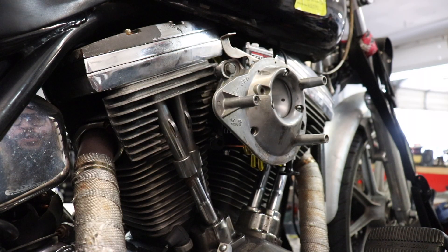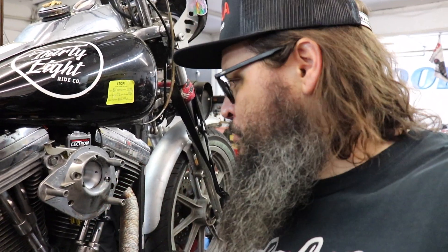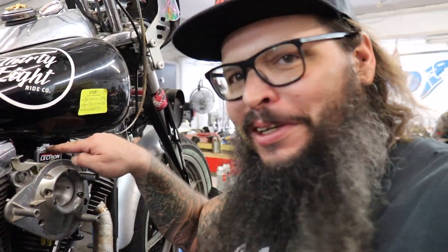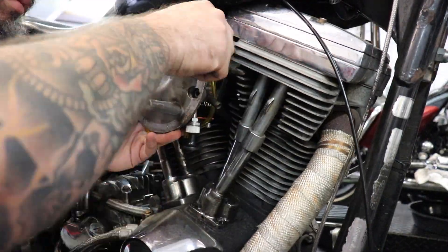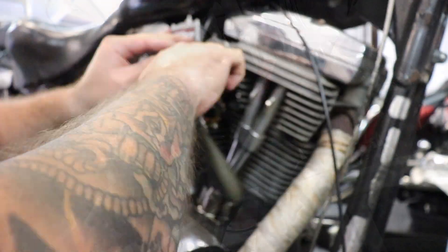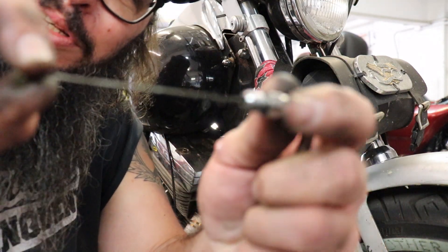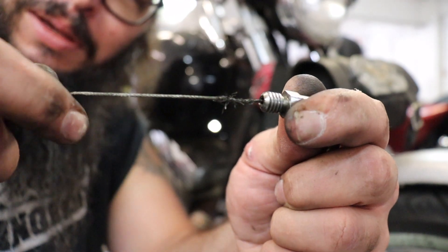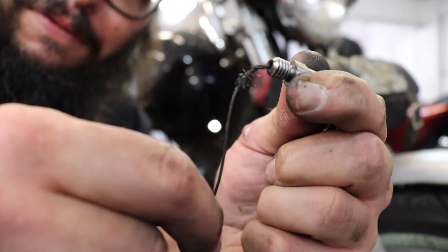I didn't put the throttle cable in — Jesus Christ. As always, it wouldn't be a Shade Tree Surgeon video unless I had to do it twice. I forgot to put the throttle cable in, so let's go ahead and pull this back off. It's a real good thing this kit came with a new throttle cable, because mine has seen better days. I definitely don't know how much longer that would have lasted — glad I'm putting a new one in.